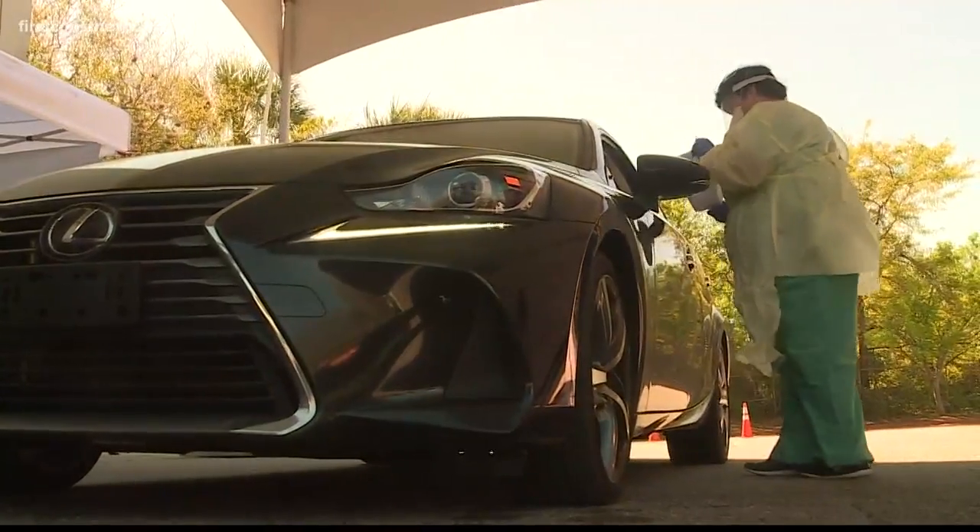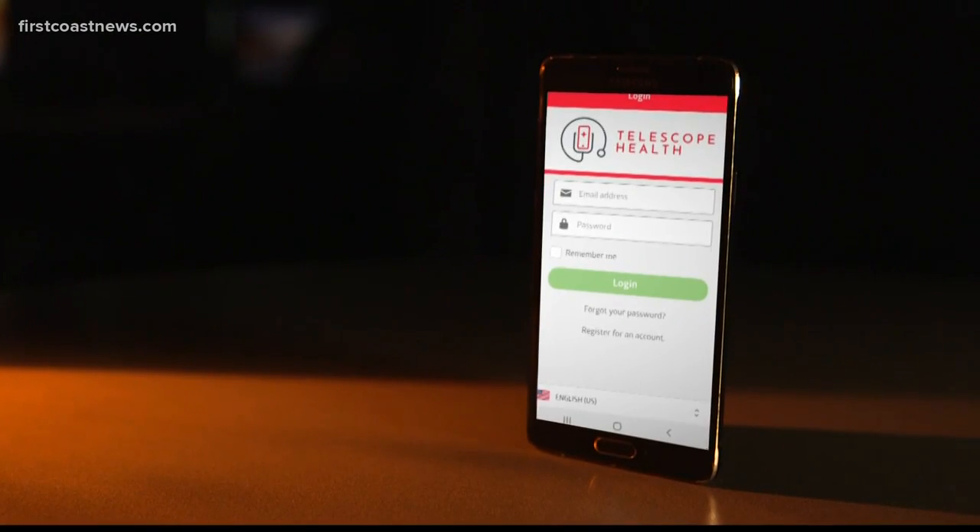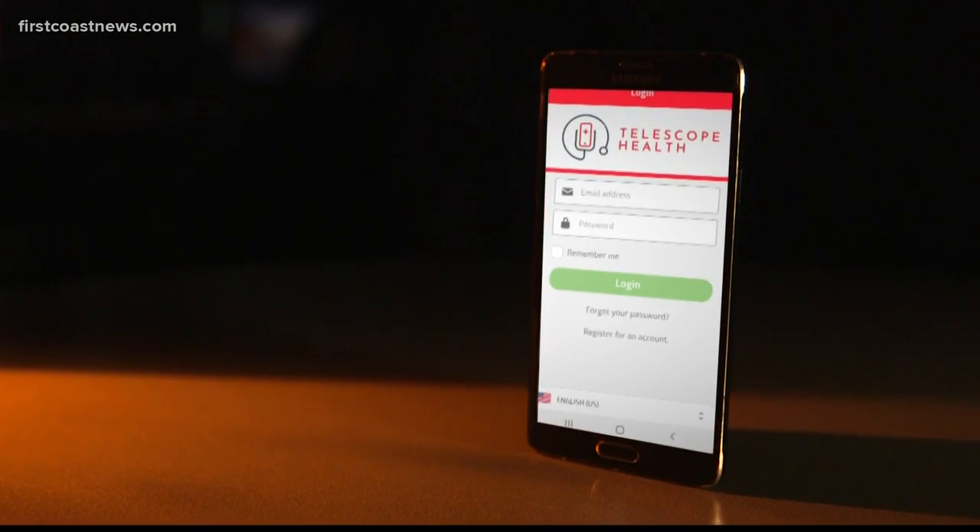Results should come back in three to five days. All who are tested will receive a call with their results, and in the meantime you are asked to self-quarantine.